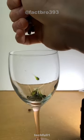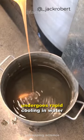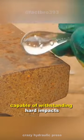The object resembling sperm is called a Prince Rupert's Drop. These are formed when molten glass undergoes rapid cooling in water. Although their shape appears familiar, the head of these glass droplets is incredibly strong, capable of withstanding hard impacts.